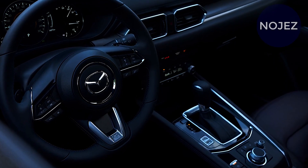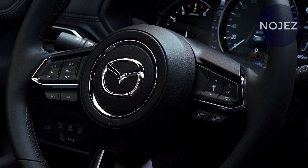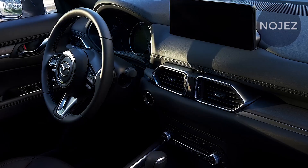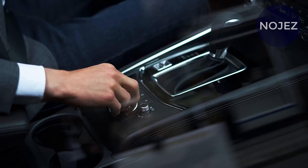Subsequent to getting an assortment of new provisions for 2021, the Mazda CX-5 will persist into the new model year with not many changes. A potential upgrade for the 2023 model year could be probable, in any case.